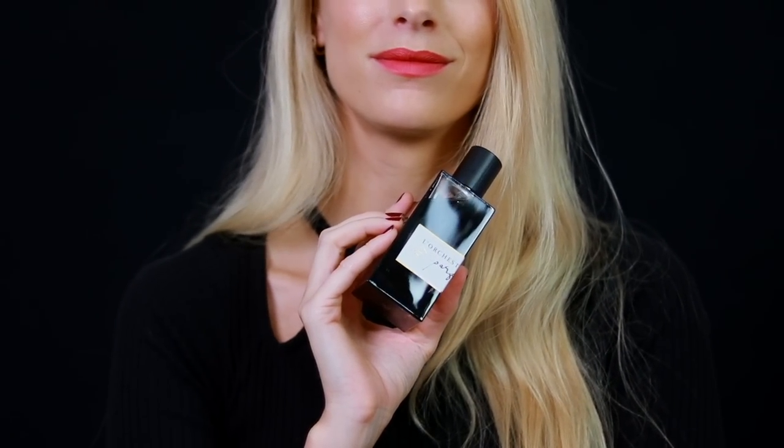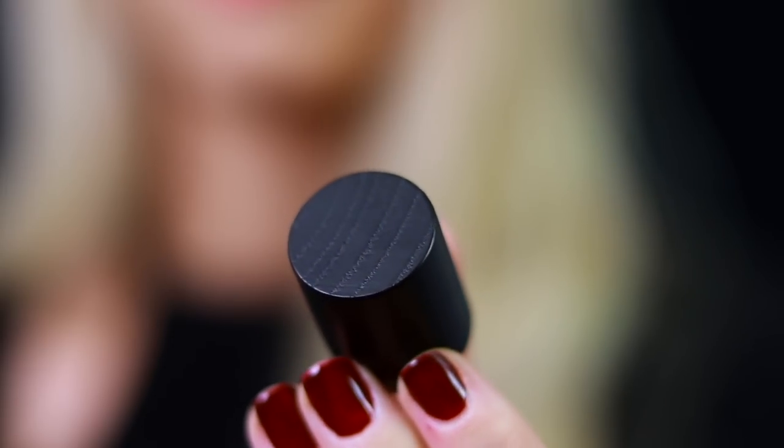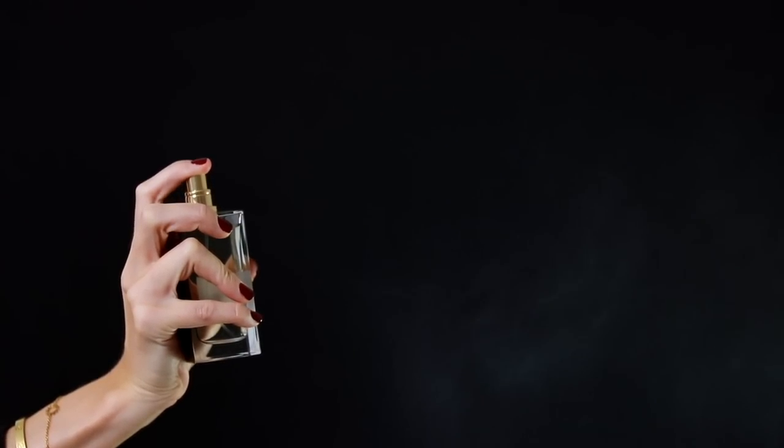Speaking of sandalwoods, next we have Piano Santal by L'Orchestre Parfums. While Rima Eleven is more creamy, Piano Santal is very milky — ultra lactonic. It's the ultimate fall and winter scent. It has a bit of a dulce de leche effect, like a caramel milky feeling, wrapped up in beautiful woody notes. A stunning woody lactonic fragrance — if you love woody lactonic scents, you're going to really enjoy this.